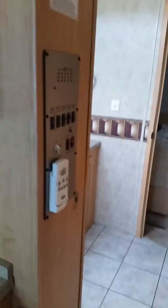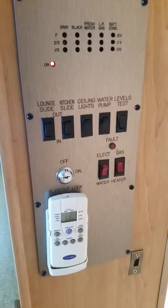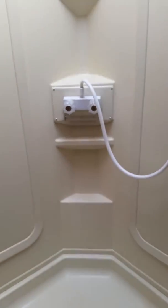As we come back we have the control panel here, and then we'll walk back into the bathroom area. You've got your sink there, shower — it's not a bad size. And then opposite that you're going to have your toilet.